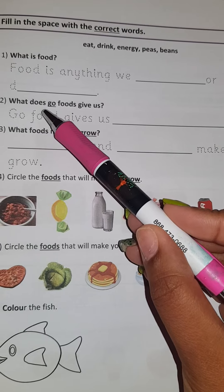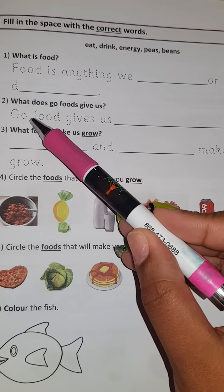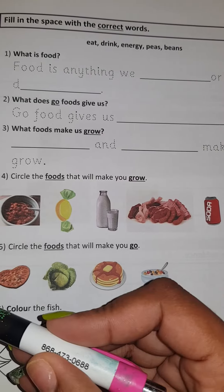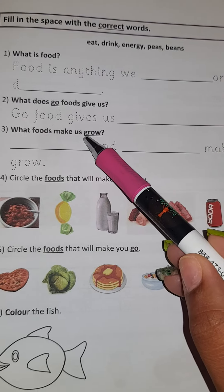What does go foods give us? Go foods give us something. If you can't remember, turn back and see what go foods give you. What foods make us grow?